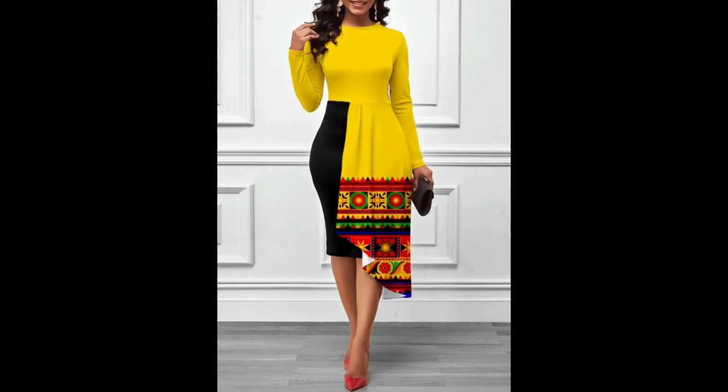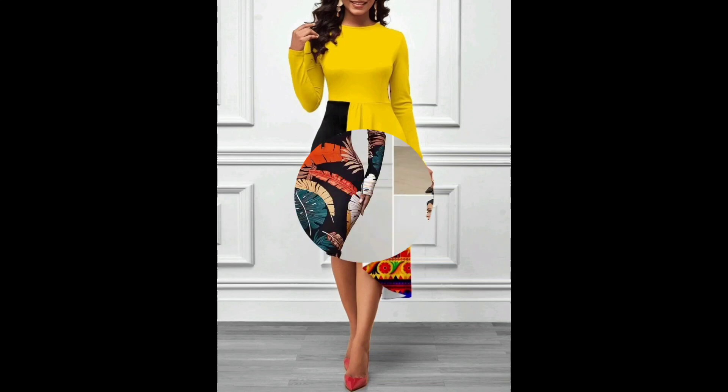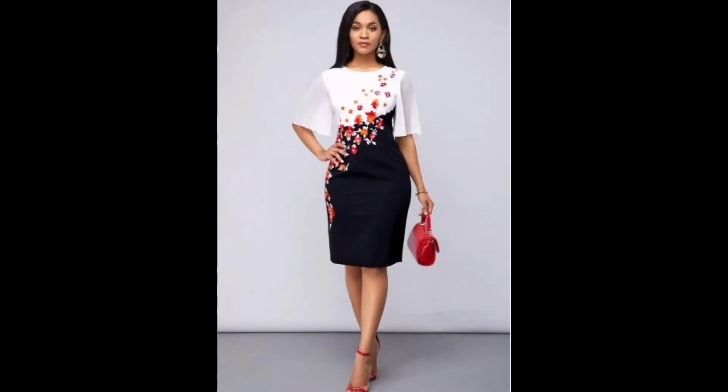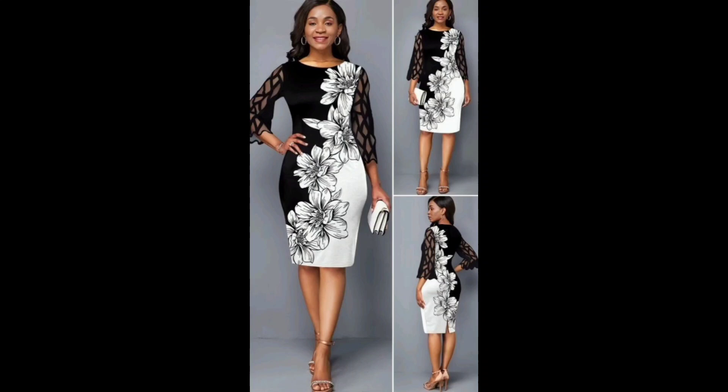There is a wide variety of printed bodycon dresses available, from bold graphic prints to more subtle print patterns. You can choose a dress with a bold colorful print for a statement piece, or opt for a more subtle print for a more understated look. Printed bodycon dresses can be dressed up or down depending on the occasion.